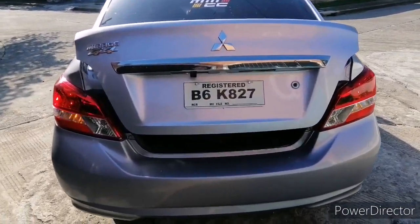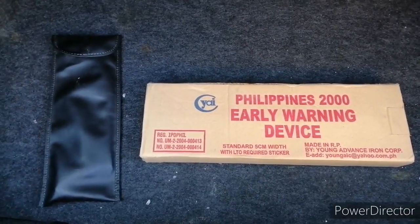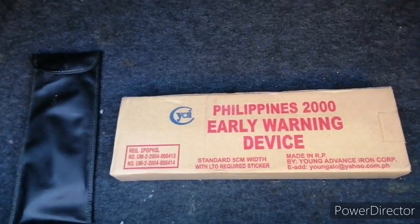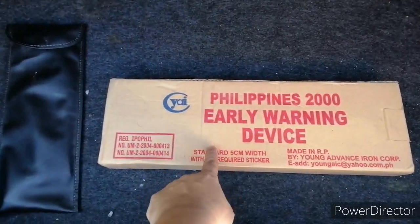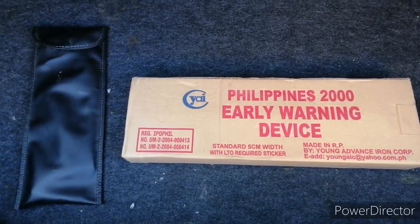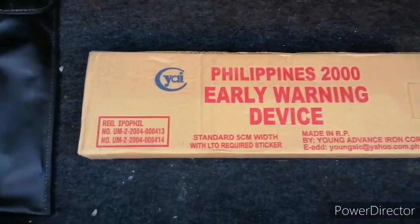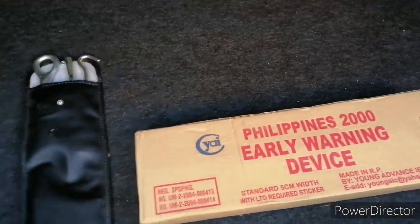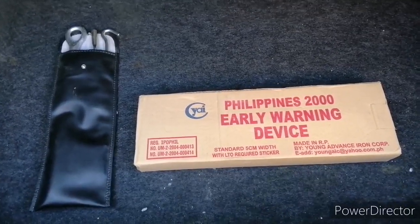One more thing — check your trunk. Under compliance with the Philippine government and the Land Transportation Office, make sure you always carry your early warning device. It usually comes included. Just always put it in the trunk of your car. Also bring your set of tools — these are the tools included when you purchased your Mirage G4. Keep them handy in the trunk; they don't take up much space, just a small box.